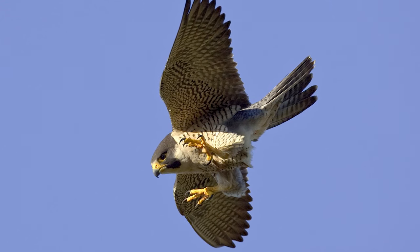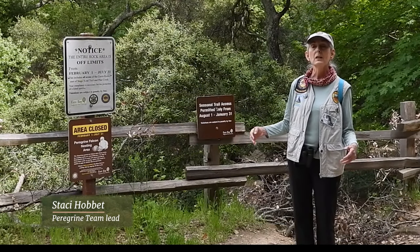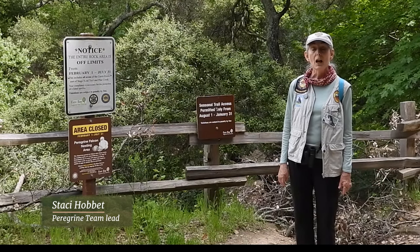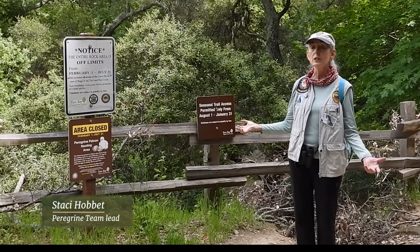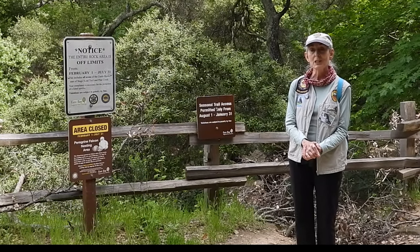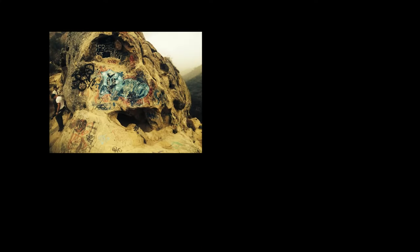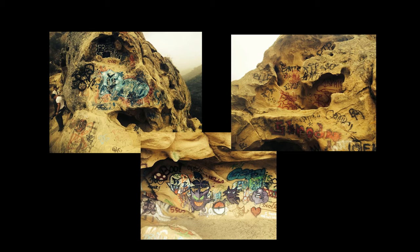Peregrines had bounced back from the ravages of DDT, but the world around the parks was changing. The East Bay human population was soaring. From 2000 to 2017, visitorship in the East Bay parks went up by 78 percent. So instead of poison, there were lots of intruders into the areas that peregrines like. Peregrines love cliffs. People love cliffs. And peregrines need some privacy. A broad coalition of people, including leaders in the climbing community, clamored for closure of the rocks around Pine Canyon during the nesting season.